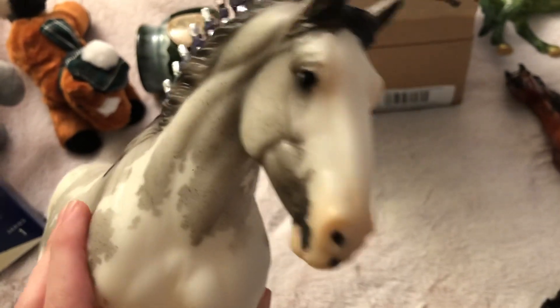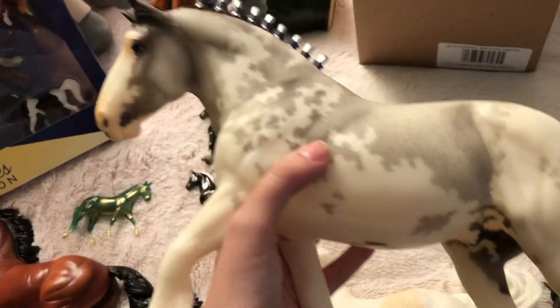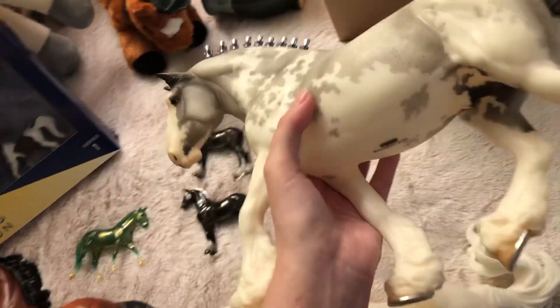He was my least favorite of the store specials in photographs, but in person he's just gorgeous. I love holding him and looking at him — he's just so pretty.